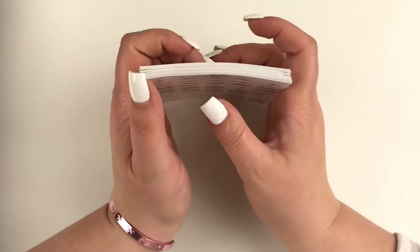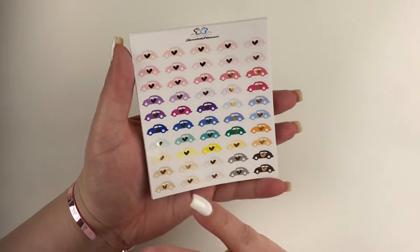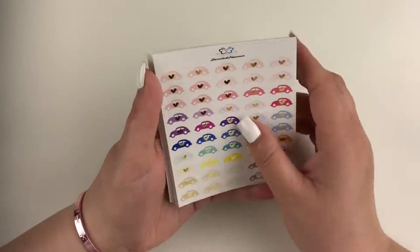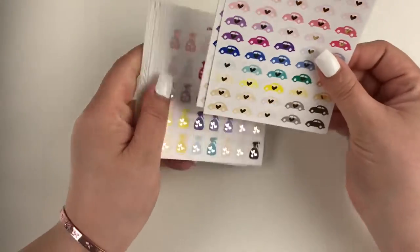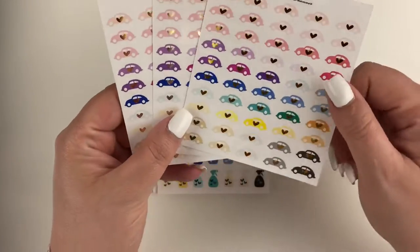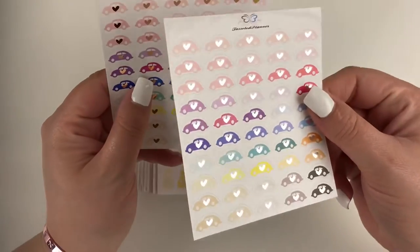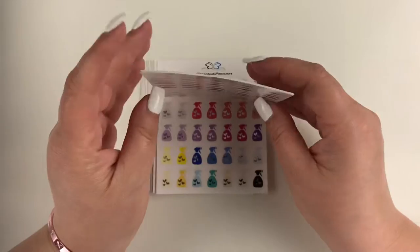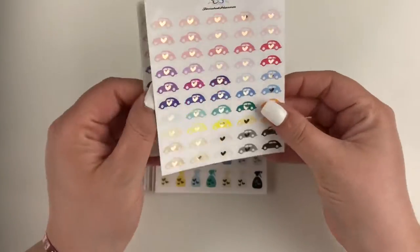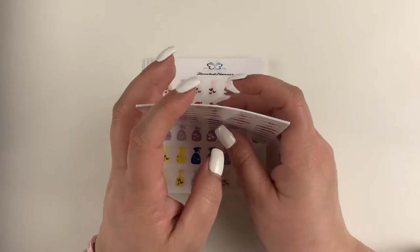Now I'll show you what I picked up. I tried to be a little bit conservative since I'd never ordered from her before. Although there were literally a hundred icons I could have picked up, I tried to restrain myself and get the ones I know I would use. The first ones were the car icons with the gold-foiled heart. I love that they come in all sorts of colorways — I got it in silver and in rose gold as well. I got all of these in all three colors so I can match the foil to whatever spread I'm working on that week.